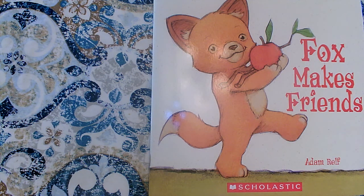Hi boys and girls, today we're going to read Fox Makes Friends by Adam Relf. Adam Relf is the author and illustrator — he wrote the words and drew the pictures. The title of this book is Fox Makes Friends, so we can think about what the book will probably be about. I think it'll be about this character, Fox, and I think Fox is going to learn how to make friends.